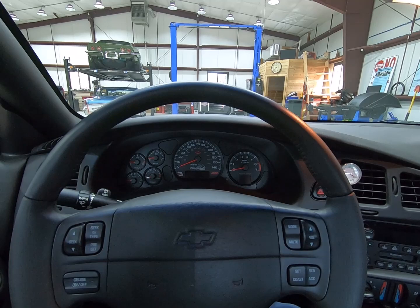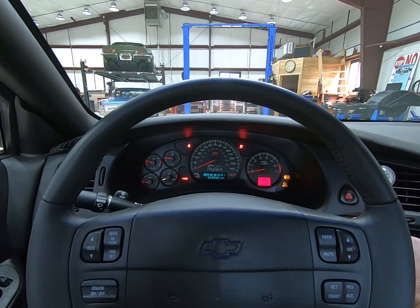We're going to do some operational checks on our 2002 Monte Carlo SS Intimidator Edition with 31 miles.